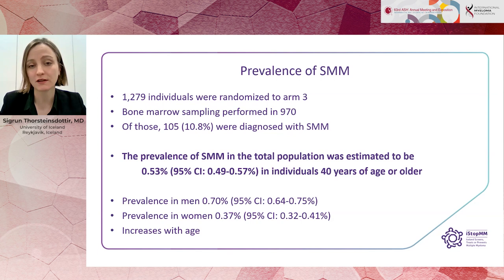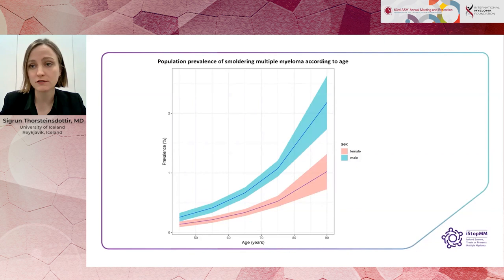So 10.8% of those with abnormal screening have smouldering myeloma. From this, we estimate the prevalence of smouldering myeloma in the total population to be 0.53% in individuals 40 years or older. The prevalence is higher in men at 0.70%, and 0.37% in women, and it increases with age, as shown in the figure displaying prevalence by age in males and females with 95% confidence intervals — blue for males and red for females.